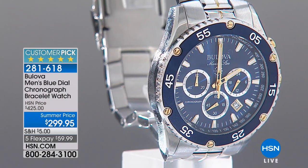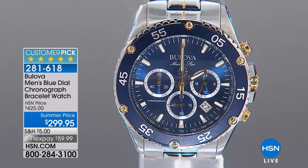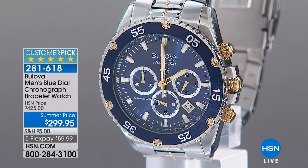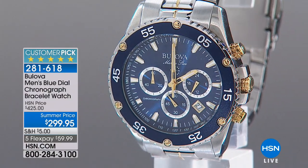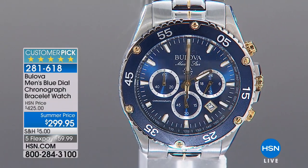I had to pick up my blue card just to check that $125 savings for Father's Day. Isn't this a beauty? Just absolutely gorgeous. And when you see the word chronograph — this is the blue dial chronograph bracelet watch — chronograph means it's also a stopwatch. It's giving you up to the second, up to the minute, 60 seconds, 60 minutes, 24 hours, however you'd like to tell time.